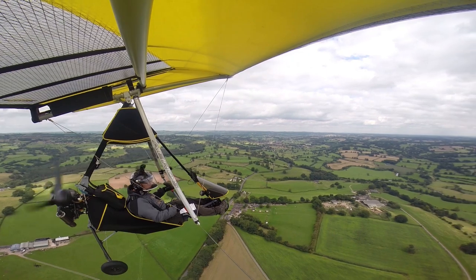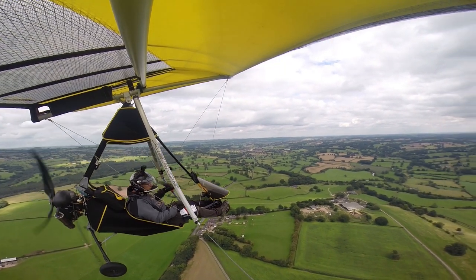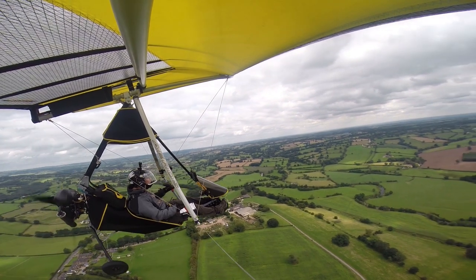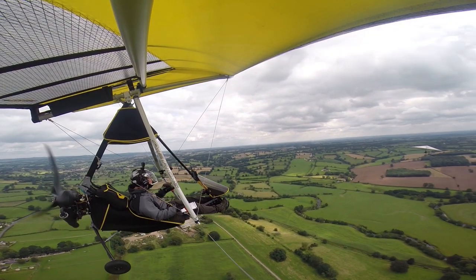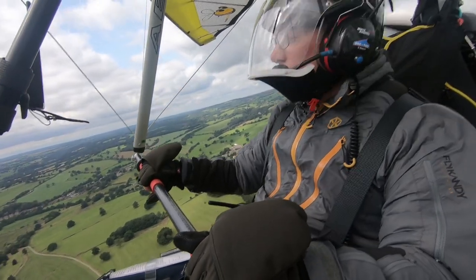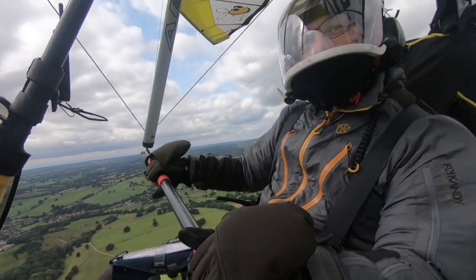It's quite nice not actually having any specific objective other than just to go up and fly around the local area. Currently sitting at four litres an hour, bumbling along — going for a bumble.